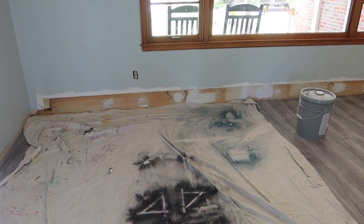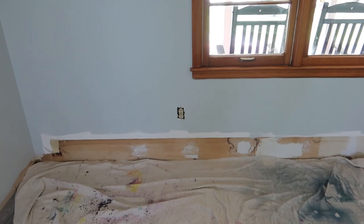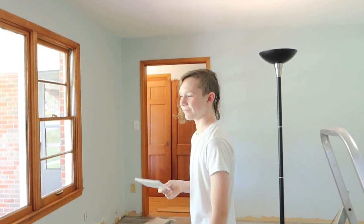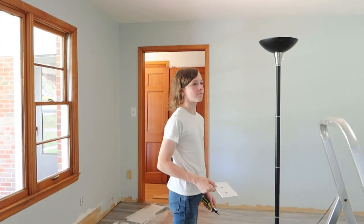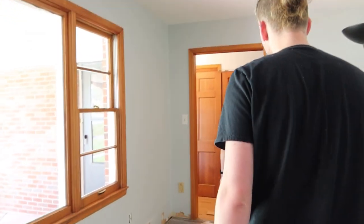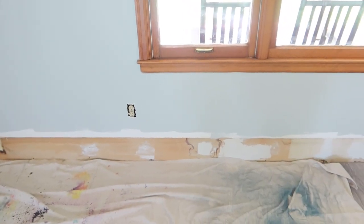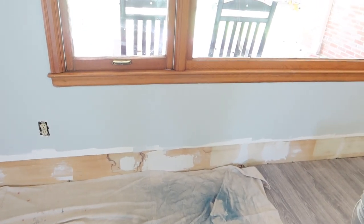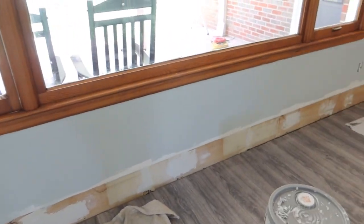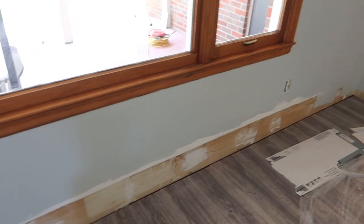Today we are going to be working on a few small paint projects — we'll see how it goes. Last night we mudded where the baseboard heating was, because we pulled them out and it left lots of holes in the drywall. I just went through and sanded that with a sanding screen, so I'm going to paint that. We finished the living room last night.